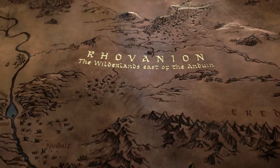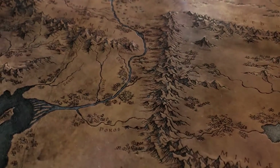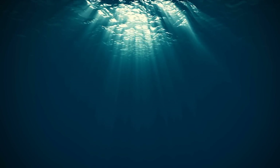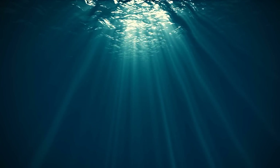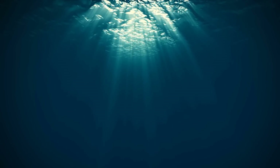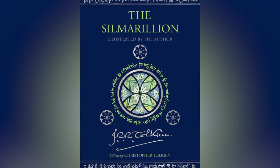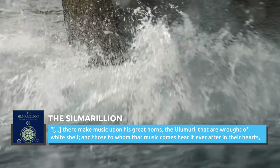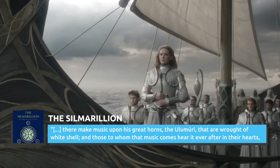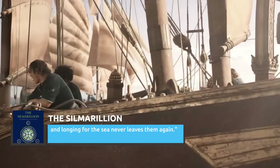Ulmo is one of the Valar, the angelic beings who function as guardians of Middle-earth. Ulmo is called the Lord of Waters, and his power extends throughout all of the oceans, seas, and tributaries of the world. And what does a being as epic as Ulmo, the Lord of Waters, use to get some attention? Why, giant seashells, of course. The Silmarillion says that at times Ulmo will come to Middle-earth and "make music upon his great horns the Ulumuri, that are wrought of white shell, and those to whom that music comes hear it ever after in their hearts, and longing for the sea never leaves them again."